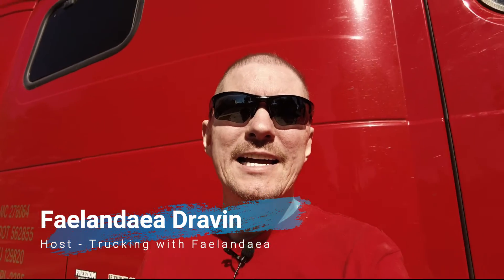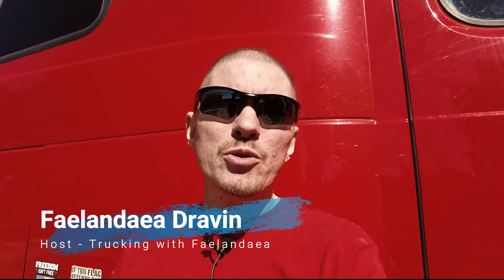Hello everyone, this is Phelan Dea. For commercial drivers, the depth of regulations concerning hours of service can be a bit daunting. One of the areas which seems to be the hardest to look up is that of yard moves. I did some of the legwork for you, so let's go through that in this video.